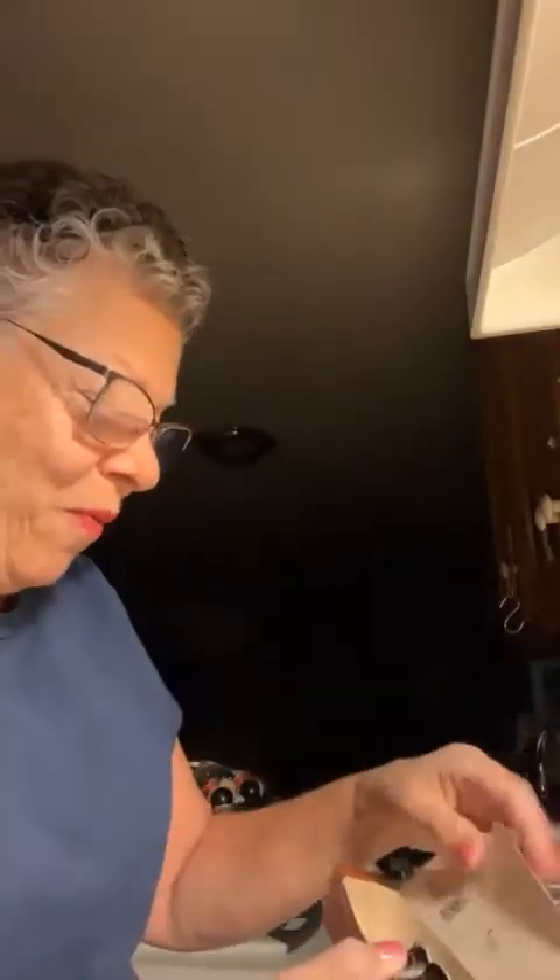Inside this box they've got a little map of where the coffee comes from — the Democratic Republic of the Congo in Africa. And they've got a little QR code that you can use to find out more about it. Here's the capsule.